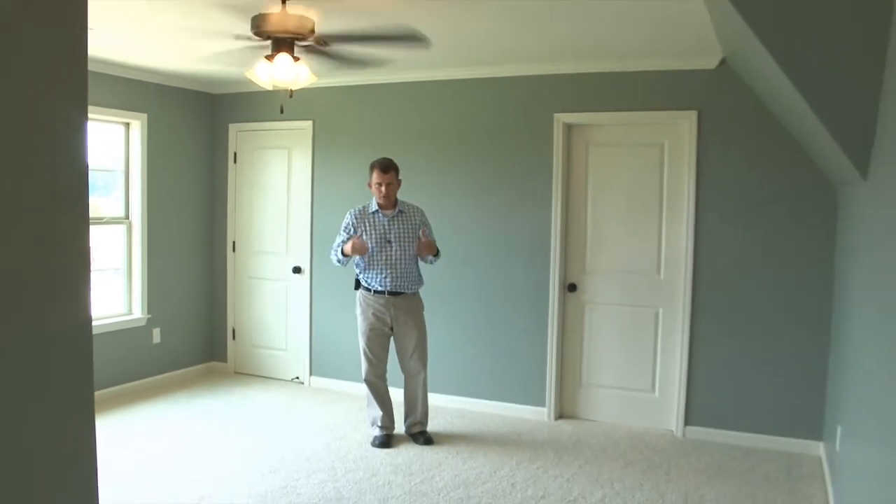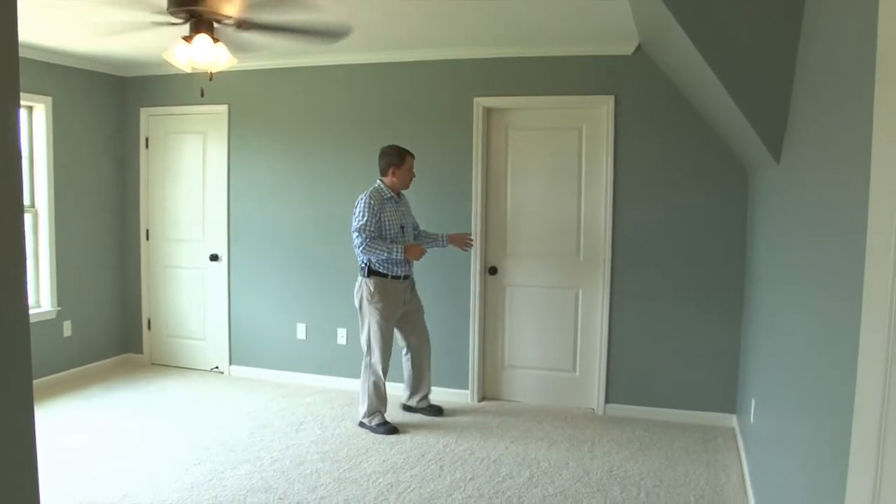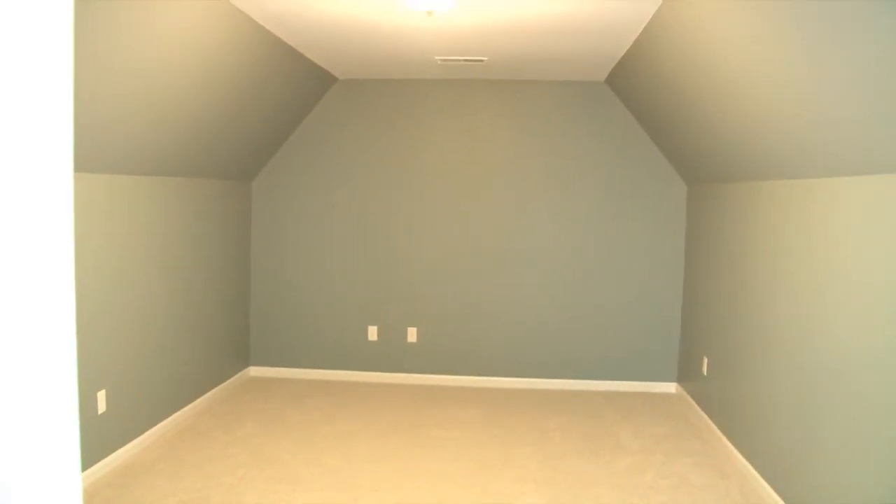Welcome to the bonus room, which with a closet could be bedroom number five, or could be used as an exercise room or playroom, with an adjacent room that could serve as a craft room or media room.